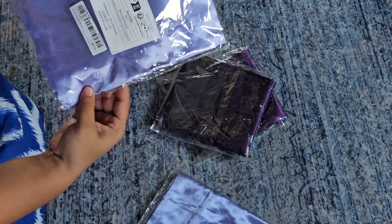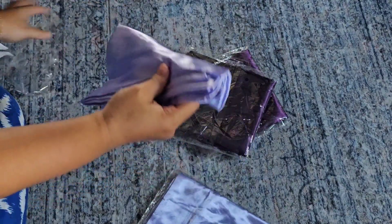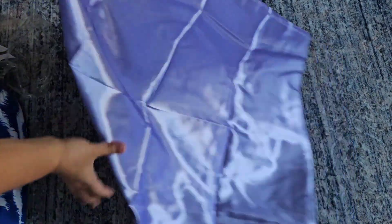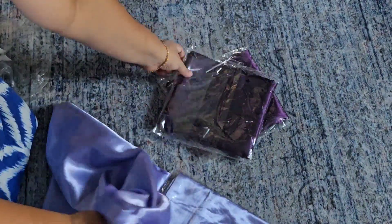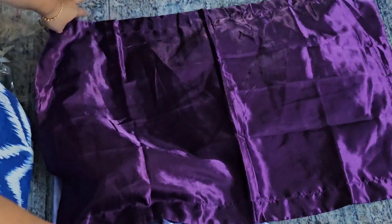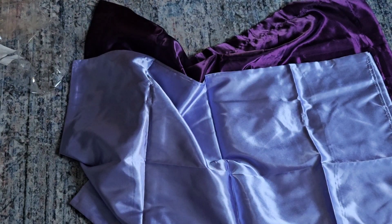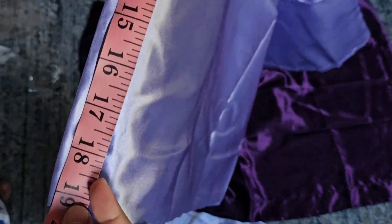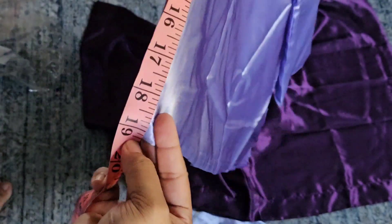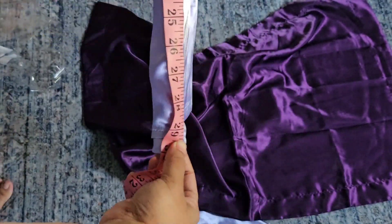I purchased two pairs — violet and purple — they're both gorgeous. I love them. They're supposed to be 20 by 30 as my pillow sizes are 20 by 30, but I took a measurement to be sure and I don't think they are 20 by 30 as described on the website. I think it's about one inch less — around 19 by 28 or 29. But it's okay, not too bad.